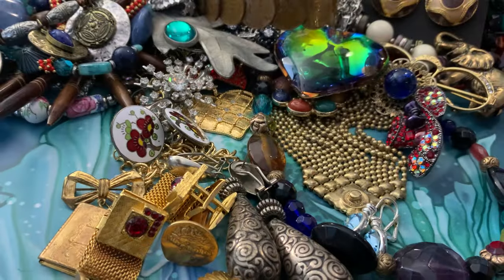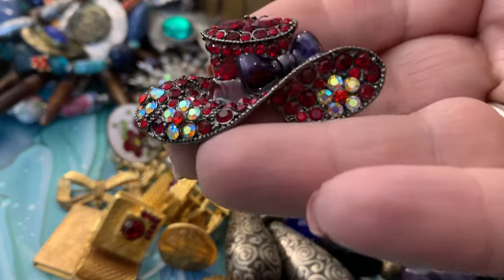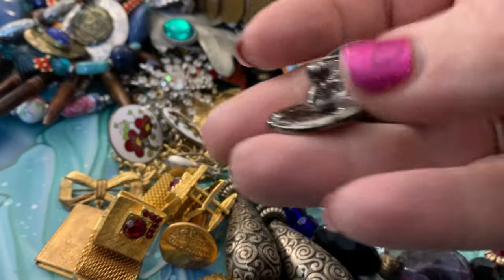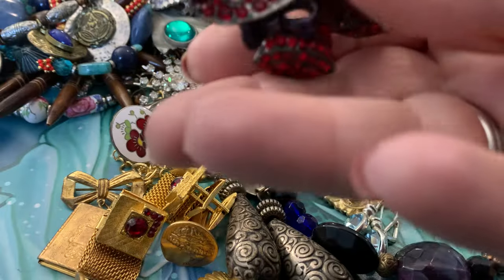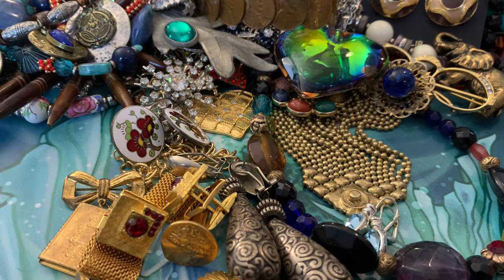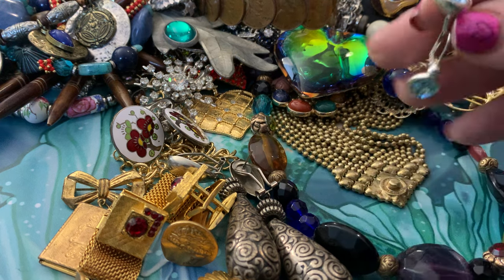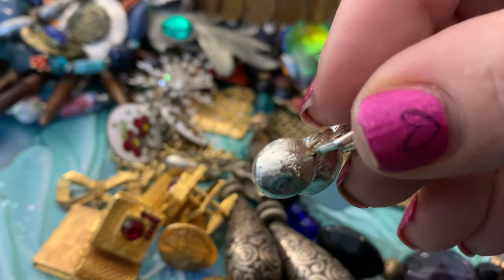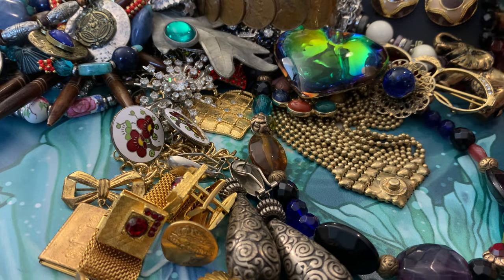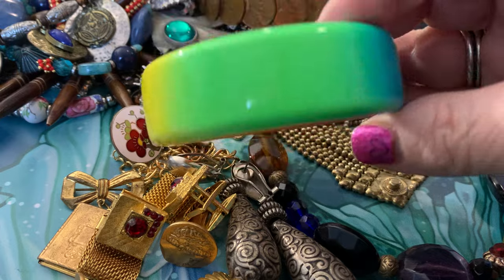This is a little charm bracelet. I see a lot of red hat stuff around here — I usually grab it, especially if it has rhinestones. These ones are also signed. Look at the colors in that one — what a bangle!